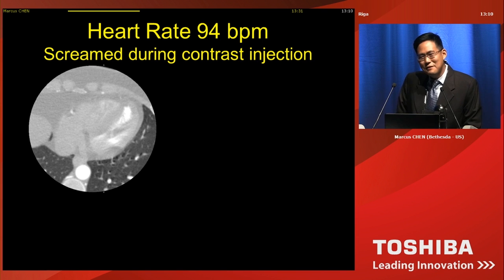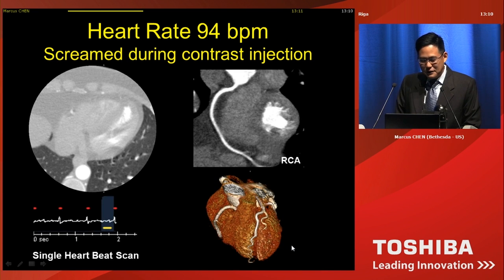This is one of my favorite scans. This is a young patient who had a resting heart rate in the 50s. When she received the contrast, the warm sensation was very alarming and she started screaming. You can see the motion artifact in the lung windows. The heart rate jumped to 94 — this is a one-beat scan — and you have completely diagnostic and frozen cardiac motion.